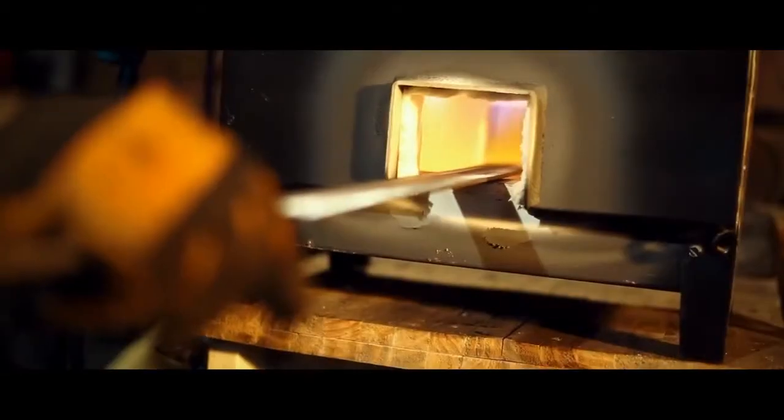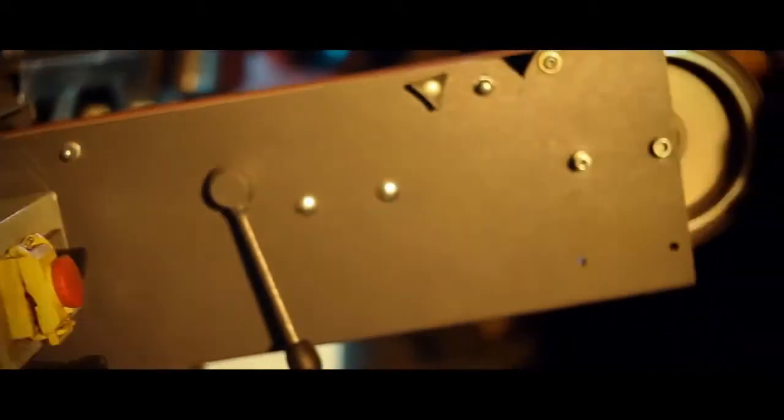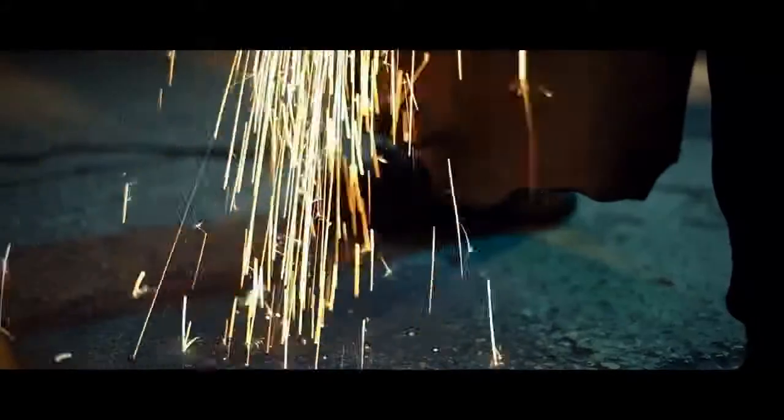The blade is hardened by heating it to 850 degrees Celsius, then quickly submerging it in water. The belt grinder turns at 1500 RPM and can tear through skin like tissue paper.